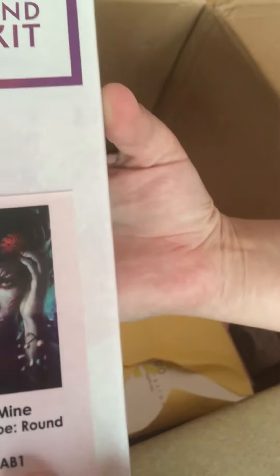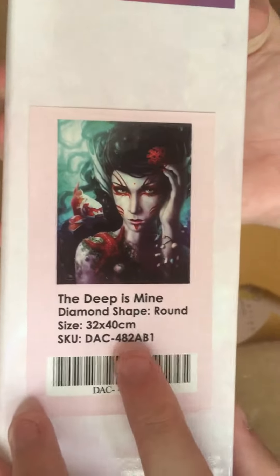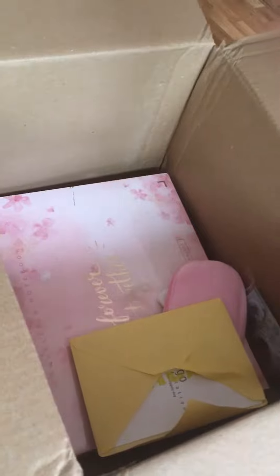I guess that's the code — I'm not sure if it's saying it has AB diamonds or not, because I have not had any AB diamonds. Everyone knows how the boxes look like so I will not show you too much.